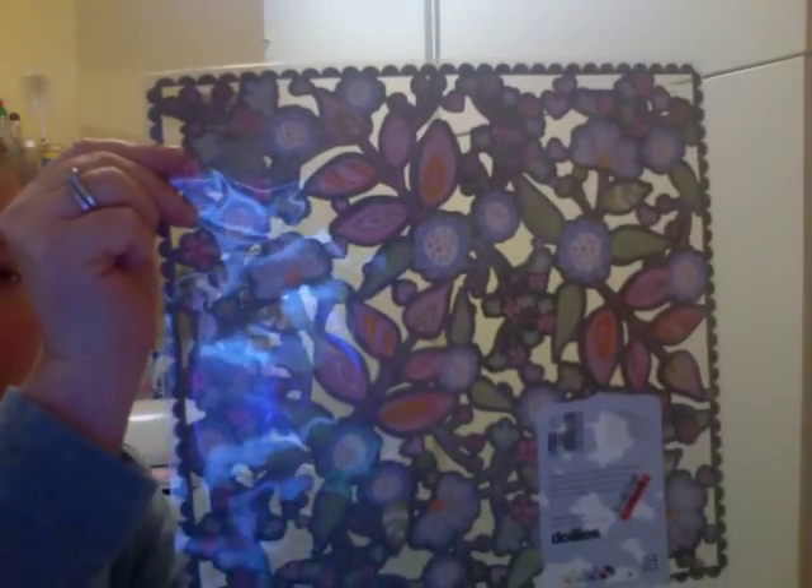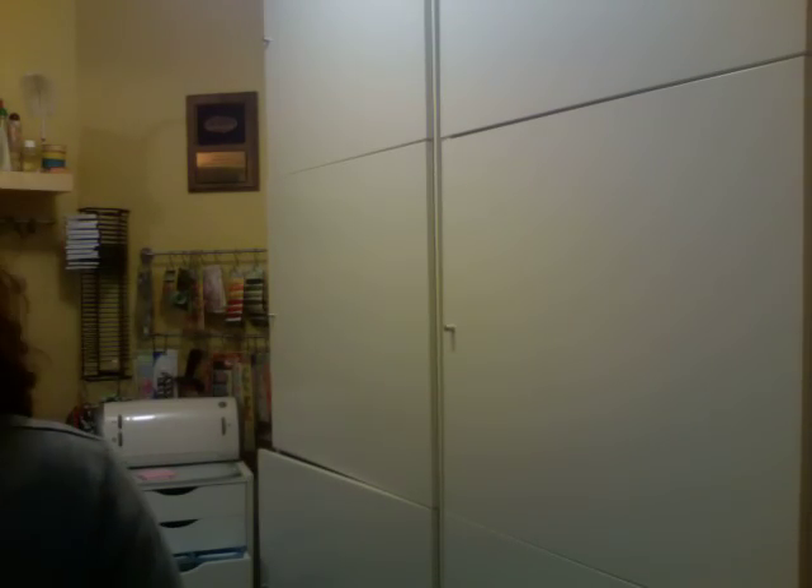I got this doily page, it was a dollar. This is from the Sugar Rush collection, and I got these chipboard stickers also from the Sugar Rush collection. You have four pages of chips and that was only three dollars as well.